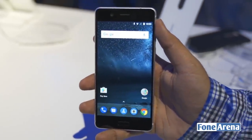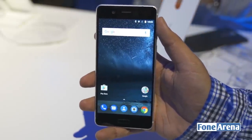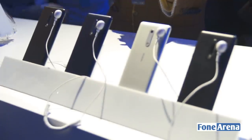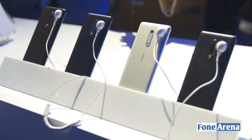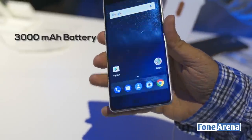Band 3 and Band 5 for India on Jio are supported on this device. It's going to be available in four colors: tempered blue, silver, matte black, and copper. And it's got a 3000 mAh battery on the inside.